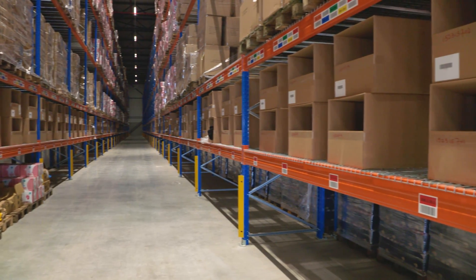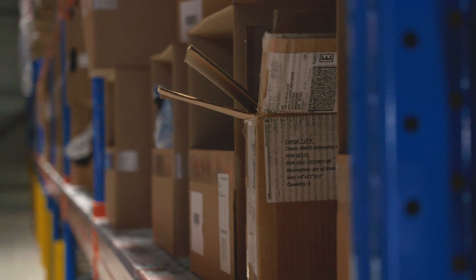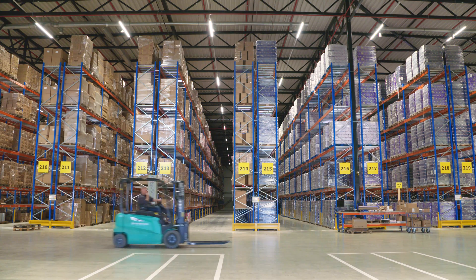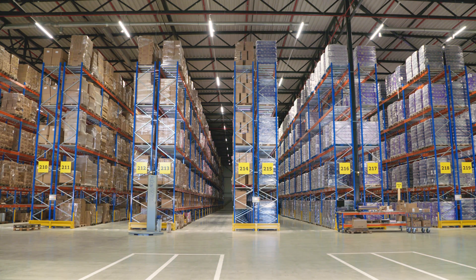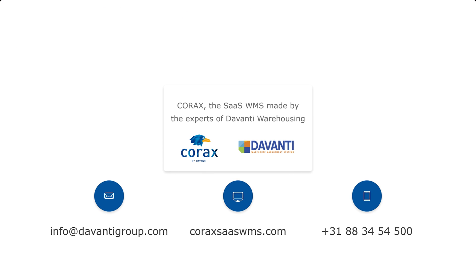Furthermore, you can often connect CORAX to systems and applications you already use. Do you want to learn more about the potential savings you can achieve through working more efficiently, with more precision, and better customer support, all with the help of CORAX? Then go to CORAXSASWMS.com and apply for a demo.